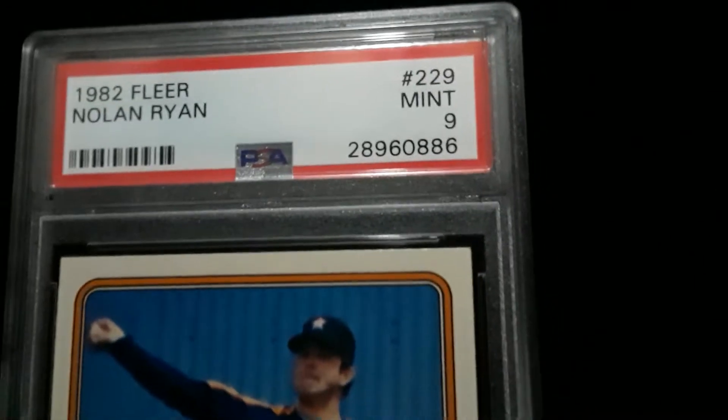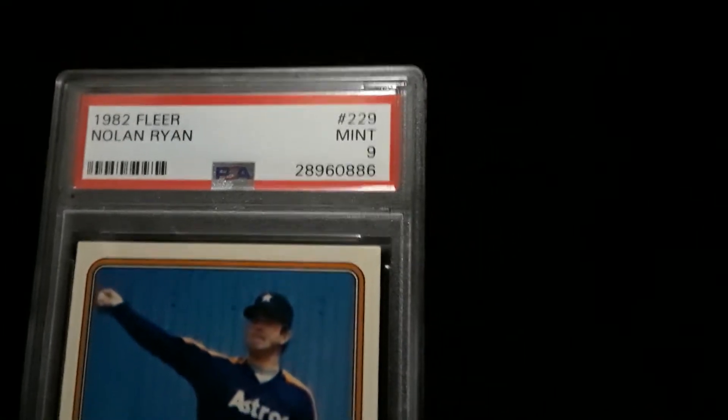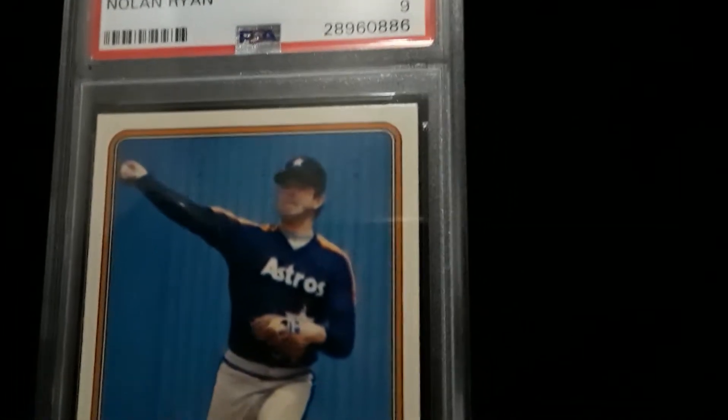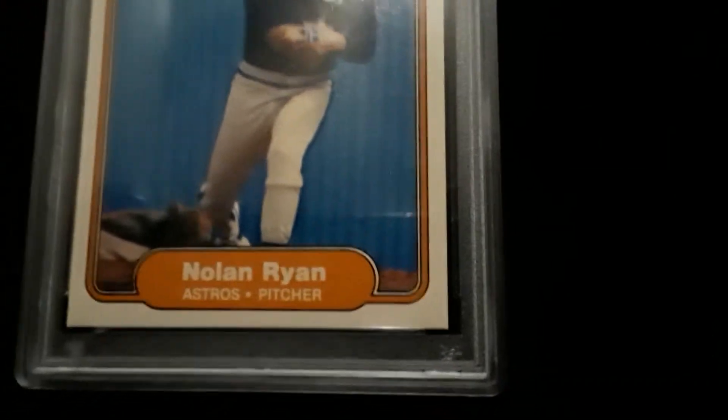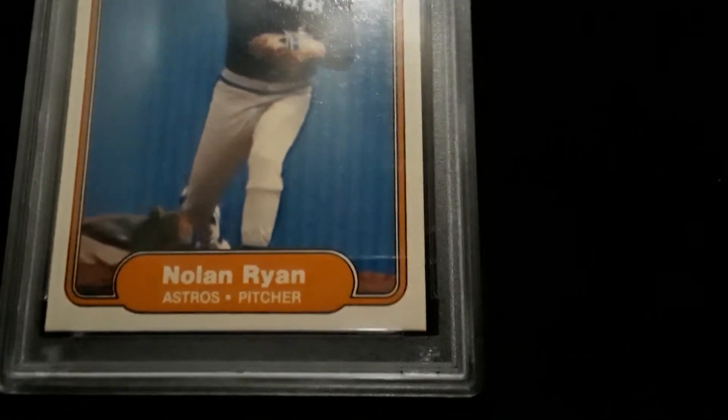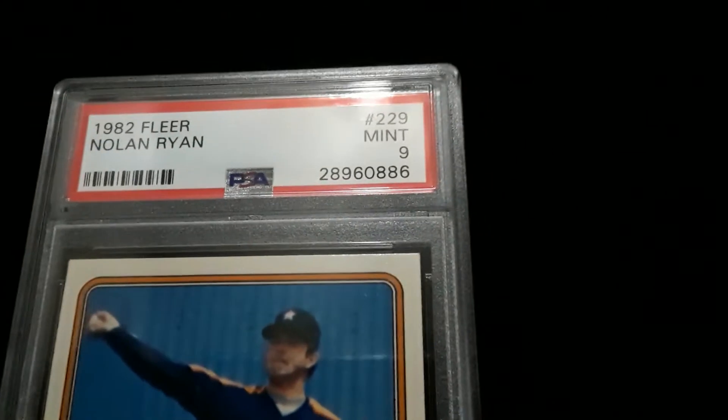Newer hologram holder. Very sharp corners. Very nice centering. Fresh looking card — what you expect in a PSA 9.